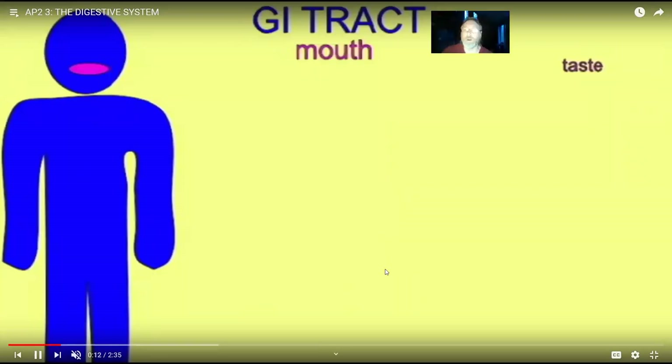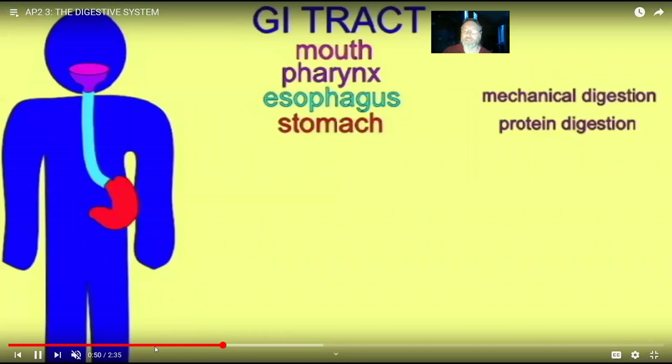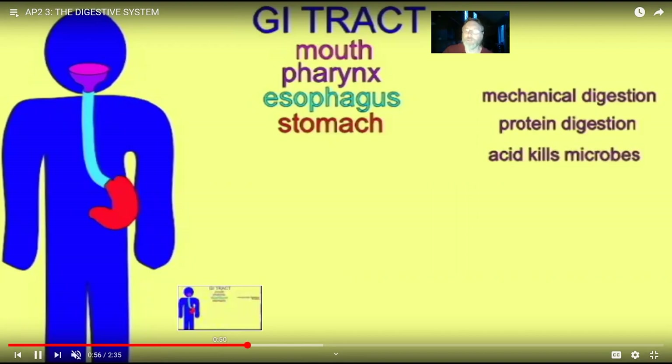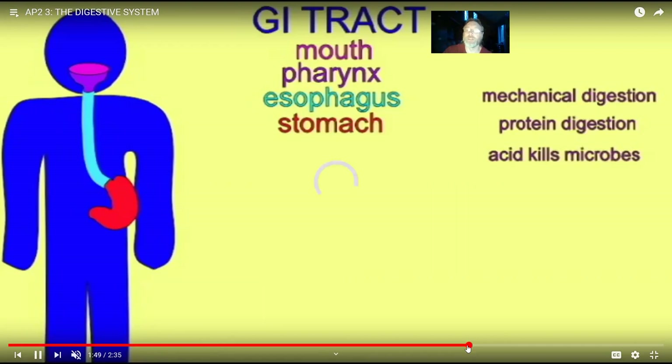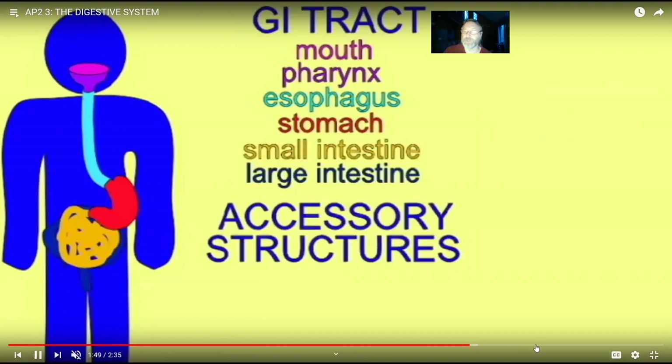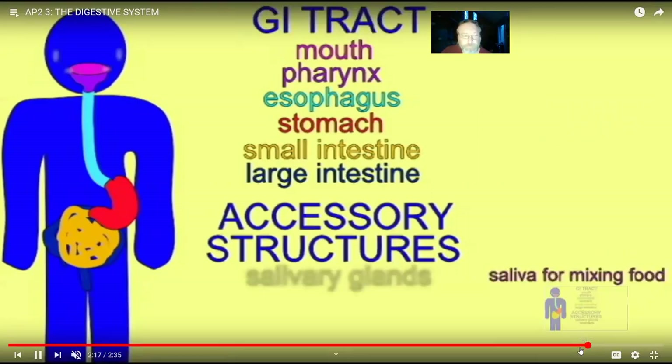Food passes from the mouth into the pharynx, into the esophagus, into the stomach, to the small intestine, to the large intestine. But there are also other organs included in the system through which food does not pass — such as salivary glands, the pancreas, the gallbladder, and the liver. These are known as accessory structures. Their secretions help in the process of digestion rather than serving as transport for food.